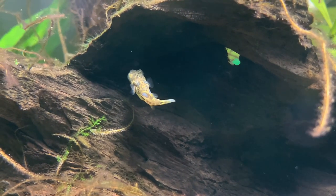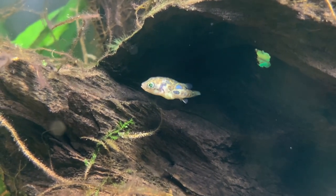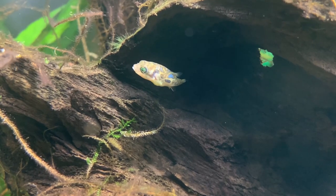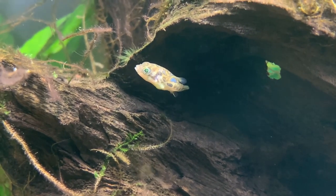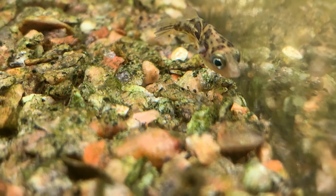So what do dwarf puffer fish eat in the wild? Dwarf puffers are hardcore carnivores — they want to eat meaty food. In the wild they would eat live bugs, worms, insects, things that fell in the water from above. They would eat snails, really small crustaceans, mosquito larvae — pretty much anything they come across that they can fit in their mouth that is live and meaty.